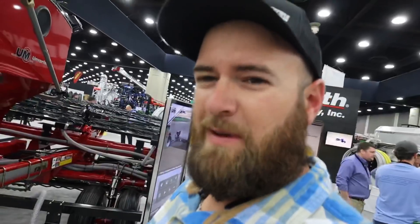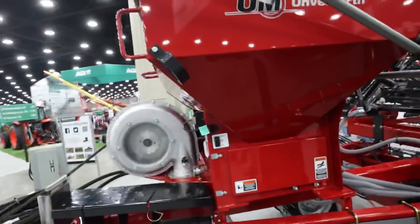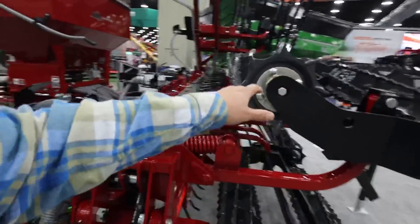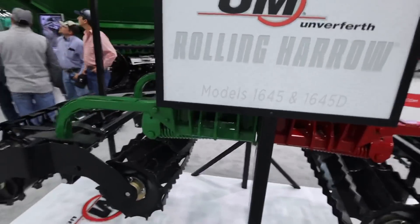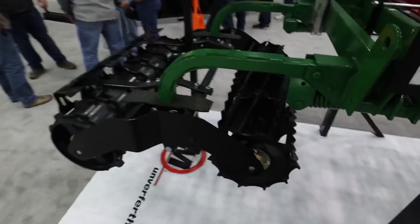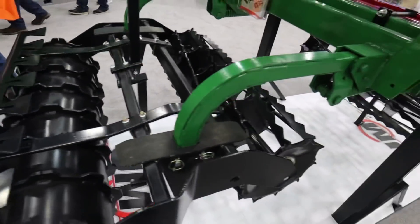Here we have an undercover crop seeder — basically a rolling harrow with a seeder in the front of it. I've been considering something like this, more just for the rolling harrow aspect, not so much the seeder. Over here would be more the style we'd go after, to pull behind our vertical tillage tool — maybe something like this one or the one back here with the packing wheel. I think that would really help finish off our vertical tillage tool.